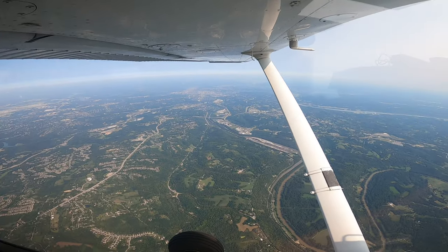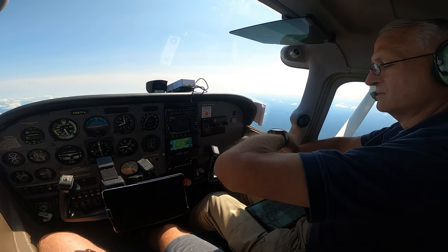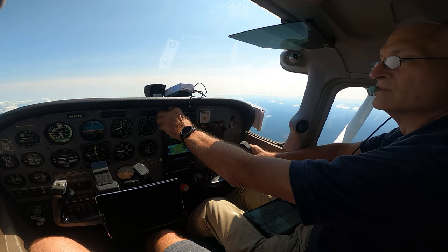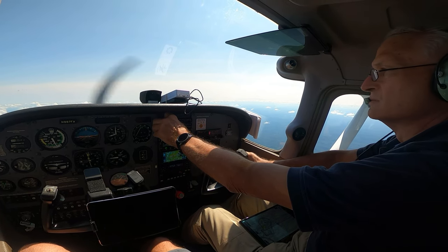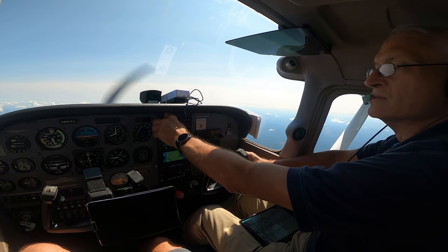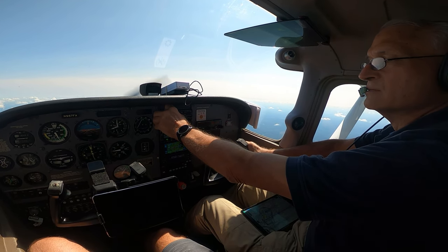Alright guys, we are right over Cincinnati. METAR: Uniform 1553, wind calm, visibility 10, sky clear, temperature 27, dew point 17, altimeter 3028. Arriving aircraft expect visual approaches runway 21. Notice to airmen: caution for multiple tower lights out of service in the immediate vicinity of Hawksburg Airport. All aircraft advise on initial contact you have information Uniform.